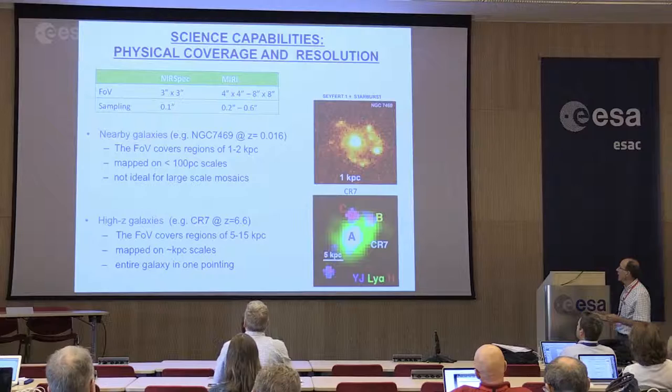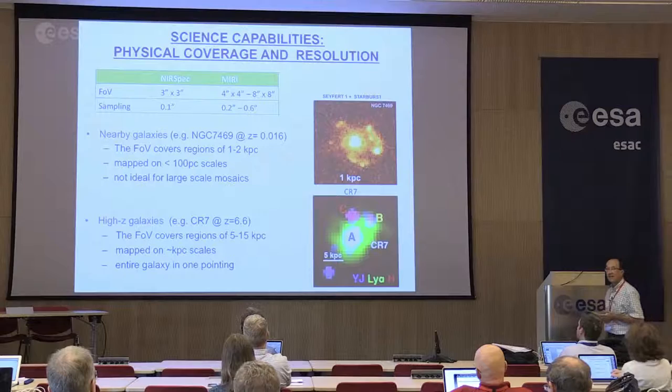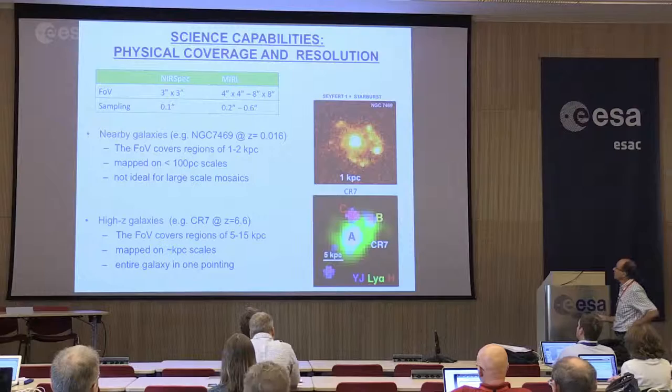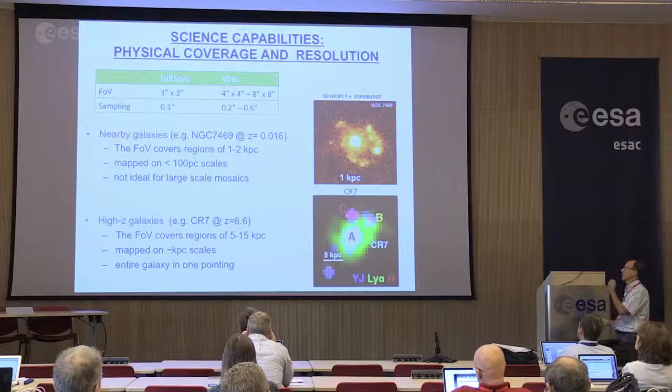The sampling is very fine — a tenth of arcsecond for NIRSpec, and two tenths up to six tenths for MIRI. This translates, if we take nearby galaxies, to a field of view of a single pointing giving you a physical size of one or two kiloparsecs, with a sampling of about a hundred parsecs — the typical size of giant molecular clouds. This configuration is less ideal for large mosaics, as there will be a lot of pointings and therefore a lot of overheads.